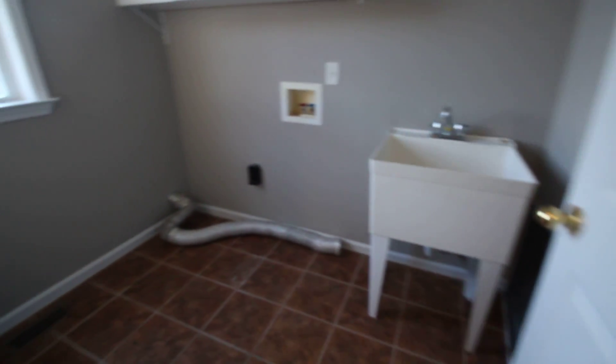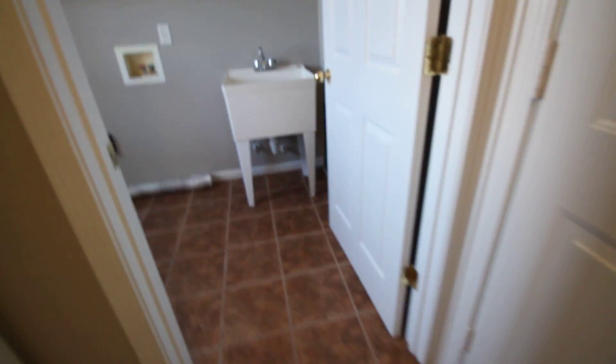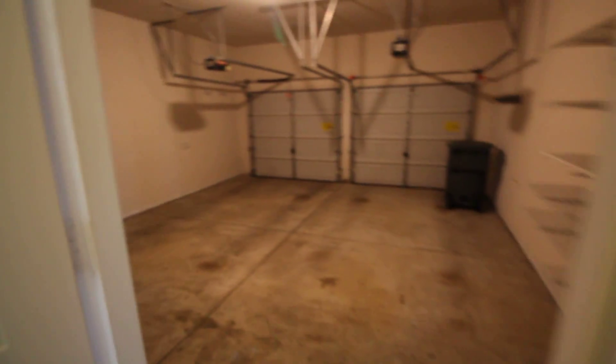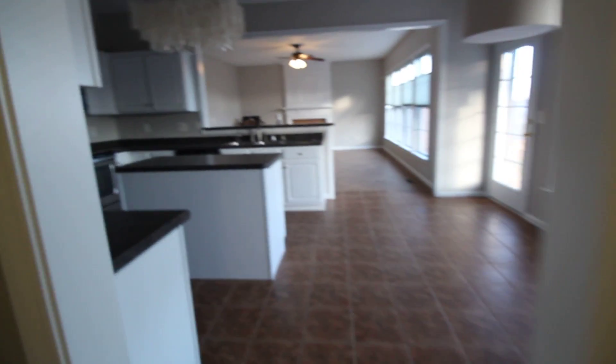The laundry room is good because it's its own room — it's not huge, but it's its own space. You have a couple of closets and a very average garage. The closets are small — there's a pantry and just a broom closet.